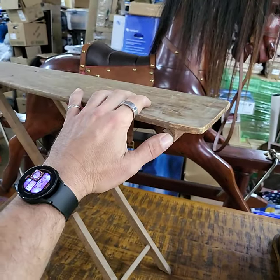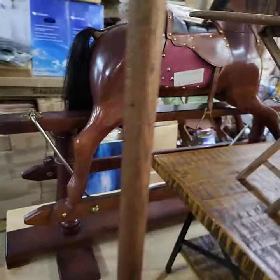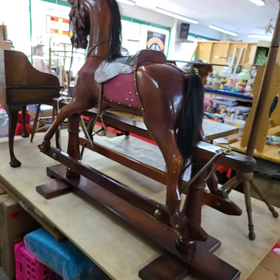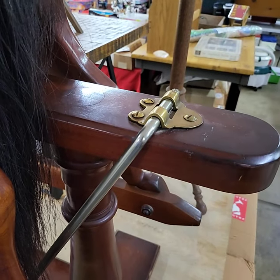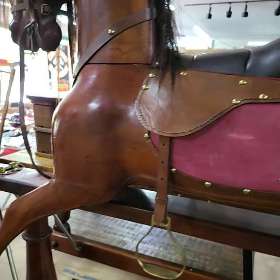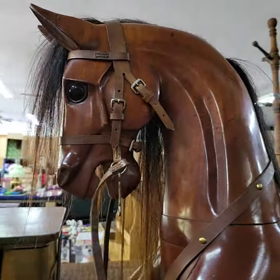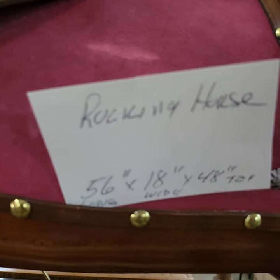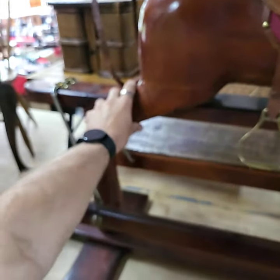Nice little ironing board, very small size. Coat tree. And look at this horse — it is humongous, folks. Beautiful glider horse, all wood with heavy duty metal. Brass. Perfect condition, very heavy too. Here are the dimensions on it — really nice, glider style.